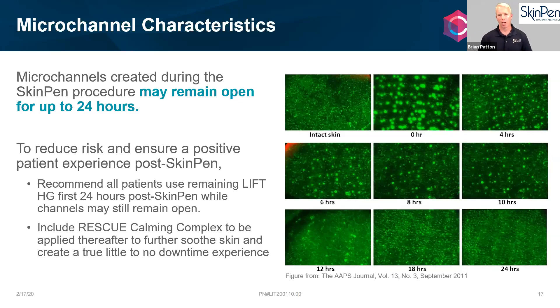A slide shows intact skin versus the state right after treatment at zero hours, when micro channels are open. You can see steadily as time progresses — at eight to ten hours, most channels are closed. So if you had the treatment in the morning, by evening you'll be looking fairly normal, the redness will subside, and most of your micro channels will be closed.